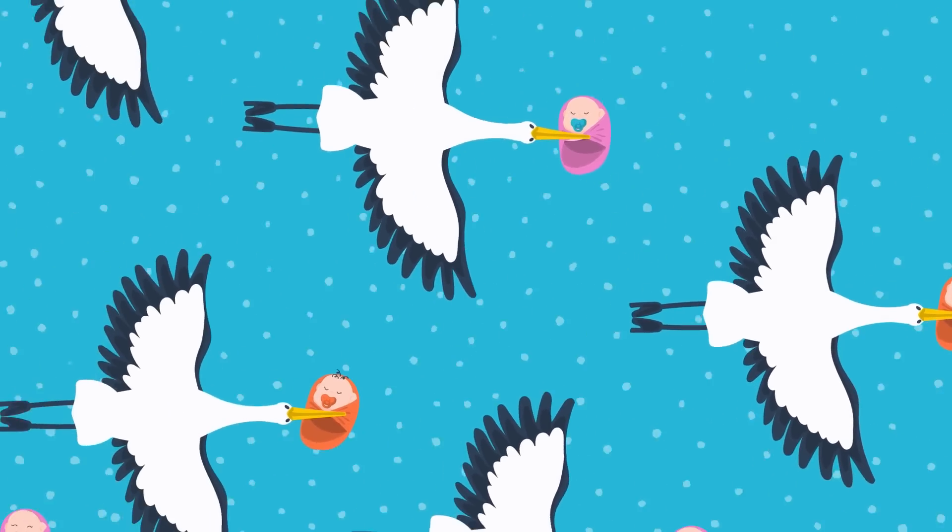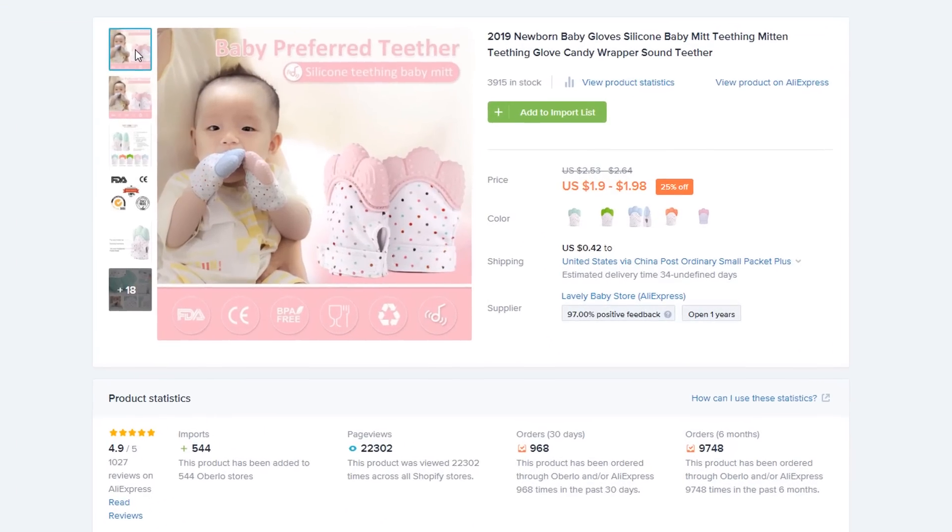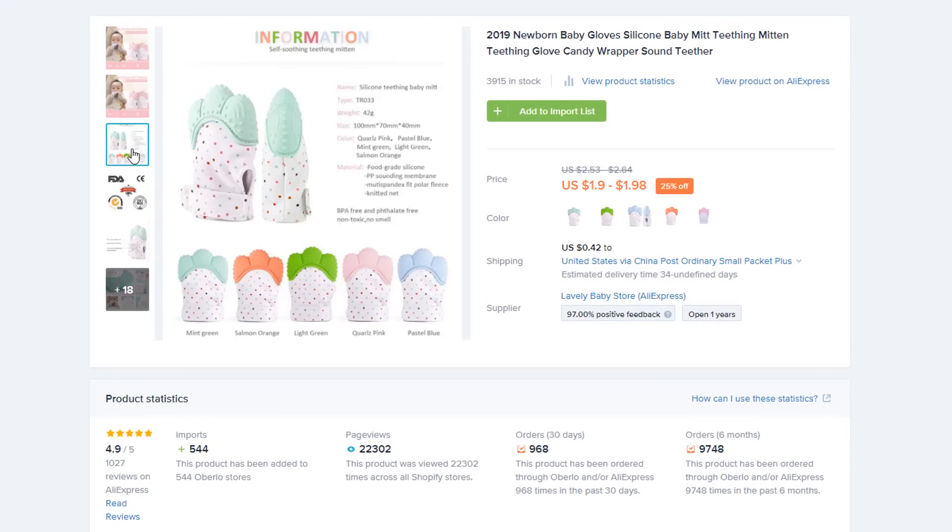The last dropshipping niche on our list is the baby niche. Although the baby niche has always been popular, the baby care industry has shown consistent growth in the millions over the last few years. You're selling to an extremely passionate audience — parents are willing to buy anything that will improve their lives and the lives of their children. The baby niche also includes a pregnancy grace period, as expectant mothers begin ordering products before their infants are even born, making shipping times less of a concern. The product I suggest for your baby niche store is silicone teething mitts.